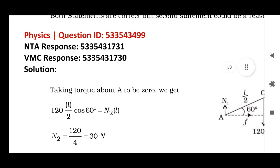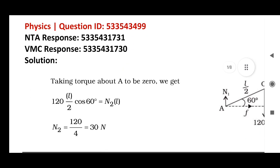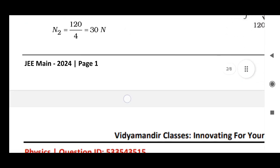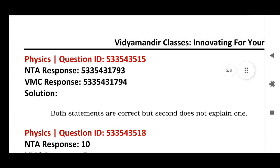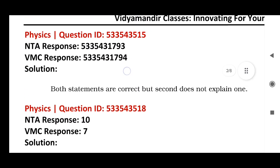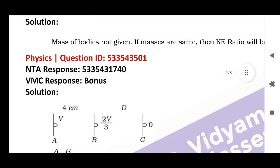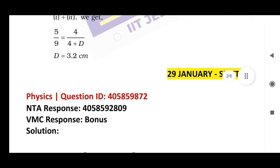This is the Physics question — question ID, NTA given response, and correct answer. Next, Physics again: question ID, NTA response, and correct answer. Same for the next Physics question: question ID, NTA answer, and correct answer.